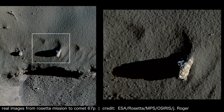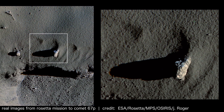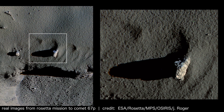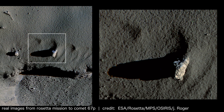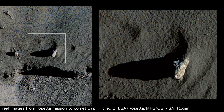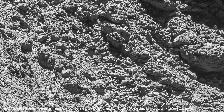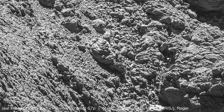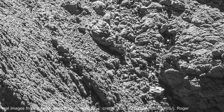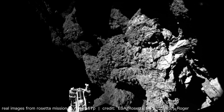Comet 67P, observed by the Rosetta mission, displays a complex surface with craters up to 1 km deep, cliffs exceeding 50 m in height, and smooth plains potentially formed by glacial flow.